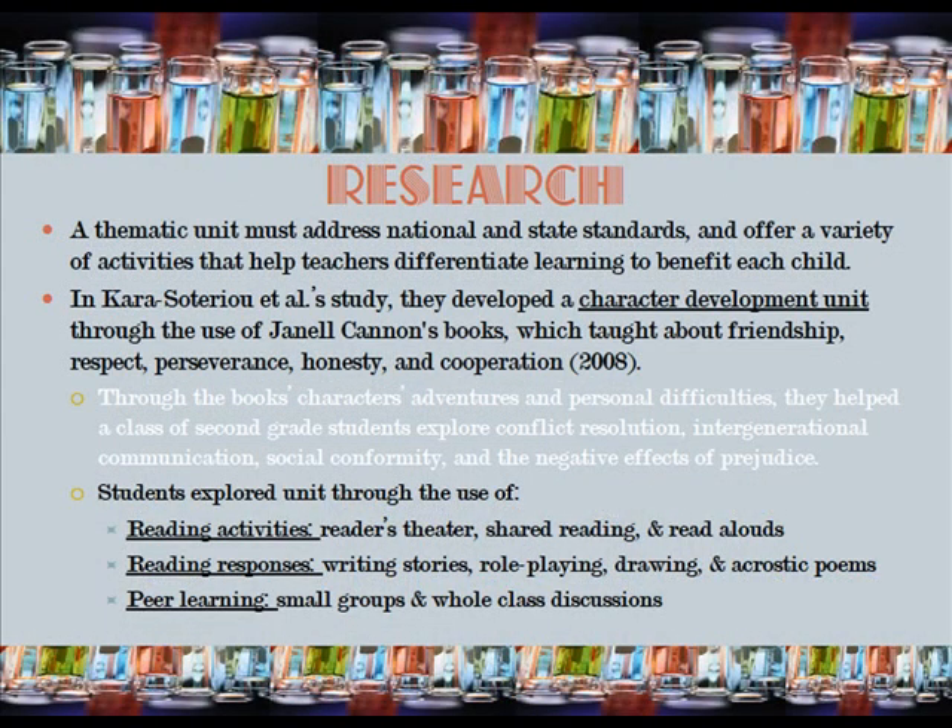A thematic unit must address national and state standards and offer a variety of activities that help teachers differentiate learning to benefit each child. In one study, the authors developed a character development unit through the use of Janelle Pannon's books.